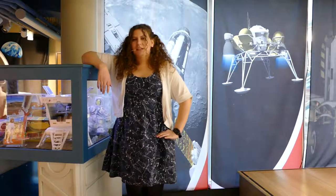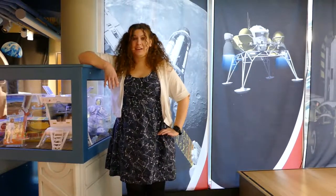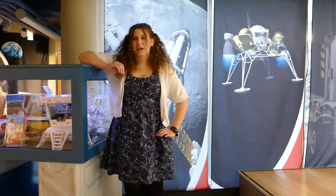This week we are going to talk about 2019 OK. And no, that's not just me saying that we're going to talk about 2019 — I'm actually talking about the 2019 OK asteroid that passed between the Earth and the Moon at the end of July.